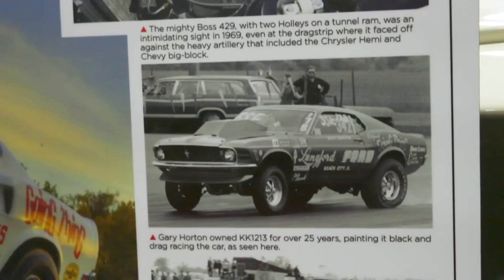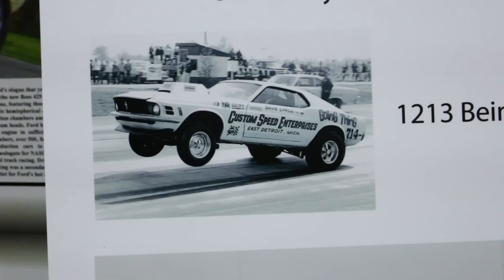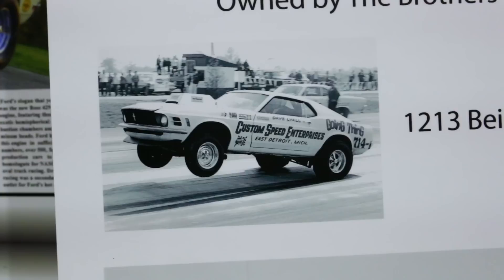I saw it in Ohio when previous owner Gary Horton had it — he was still racing it at the Columbus weekend and running it pretty hard back in the '90s. Everybody knew what it was. It was probably a lot faster when it was originally a Super Stock car with Dave Lyle, and when Dave Lyle had it, it was the first of the Ford Boss 429s to break the 10-second barrier.